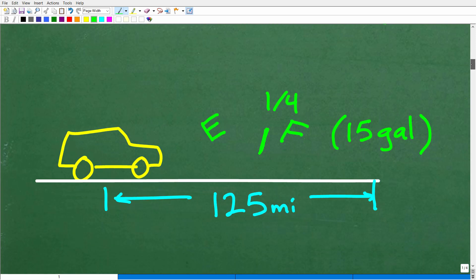In math, it's important to feel free to be creative with your sketches. Don't feel like you have to come up with a model just like your teacher — there are different ways to model or visualize the problem. For me, I've got a car here, and it's going to go 125 miles.